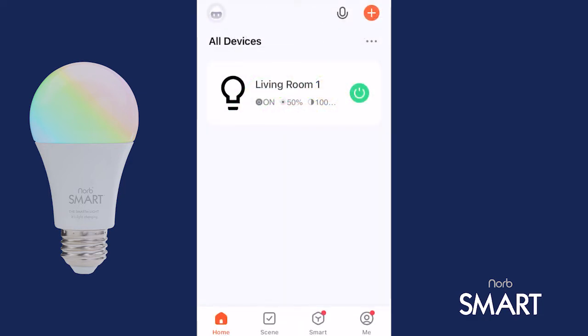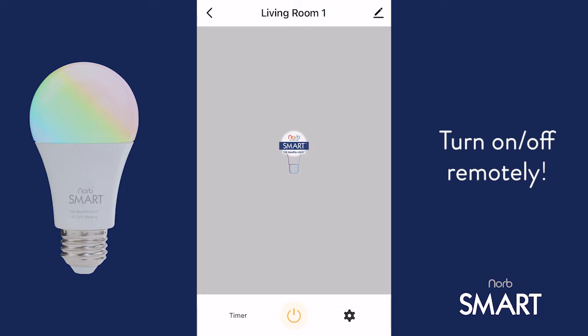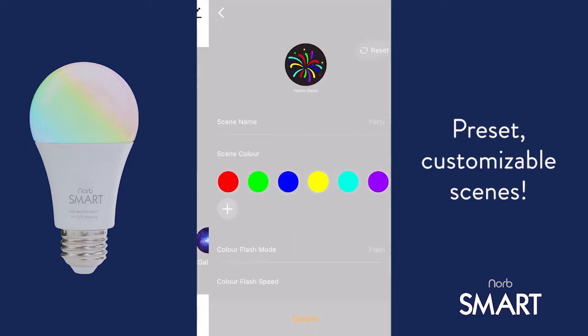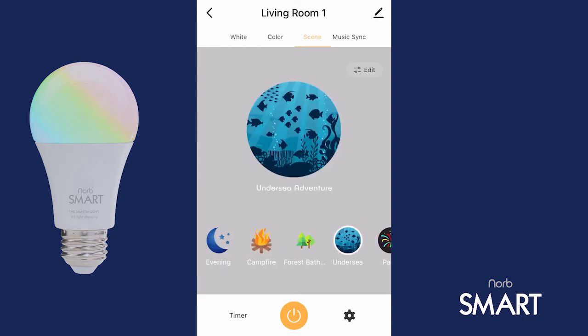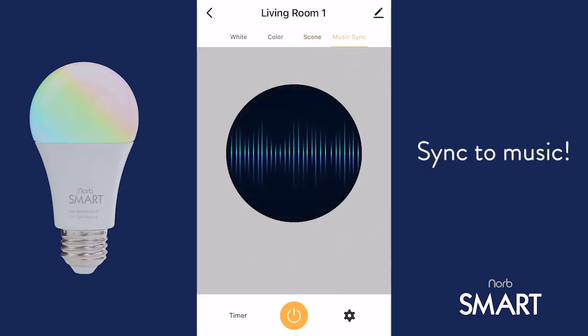But that's not all. You can tune your bulbs to do different things in different rooms, turn them on and off remotely, and dim or brighten them using the app. With over 16 million color options and unique preset scenes, you can even tune into color scenes that will transport you to a beach, under the sea, or to a campsite. And if you're feeling festive, you can sync your NORB Smart bulb to music.